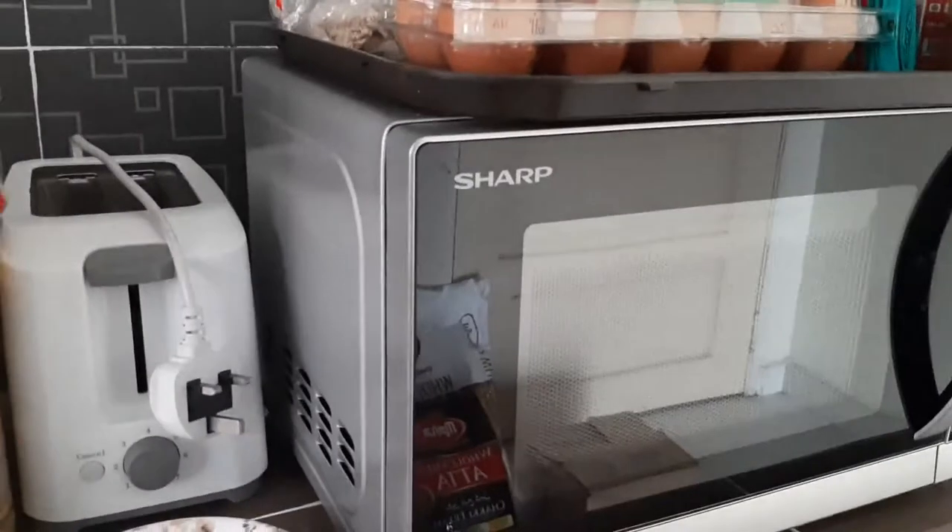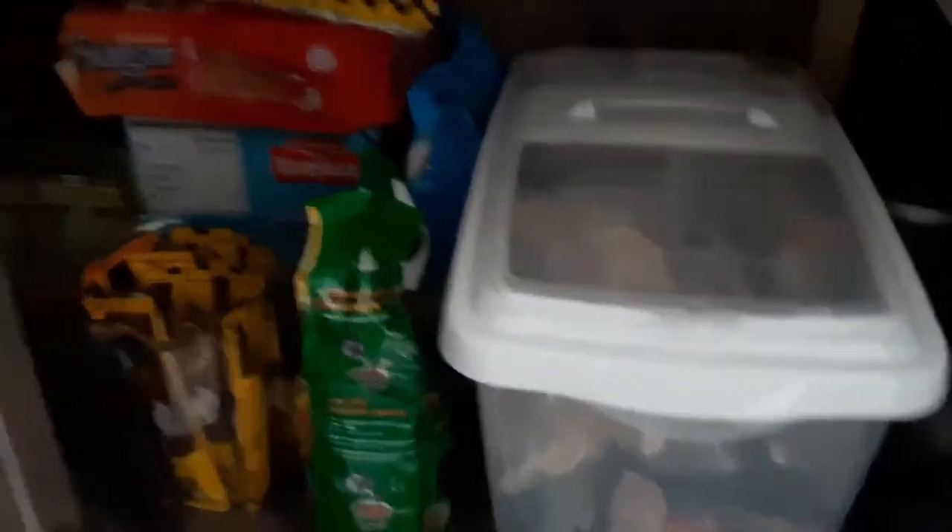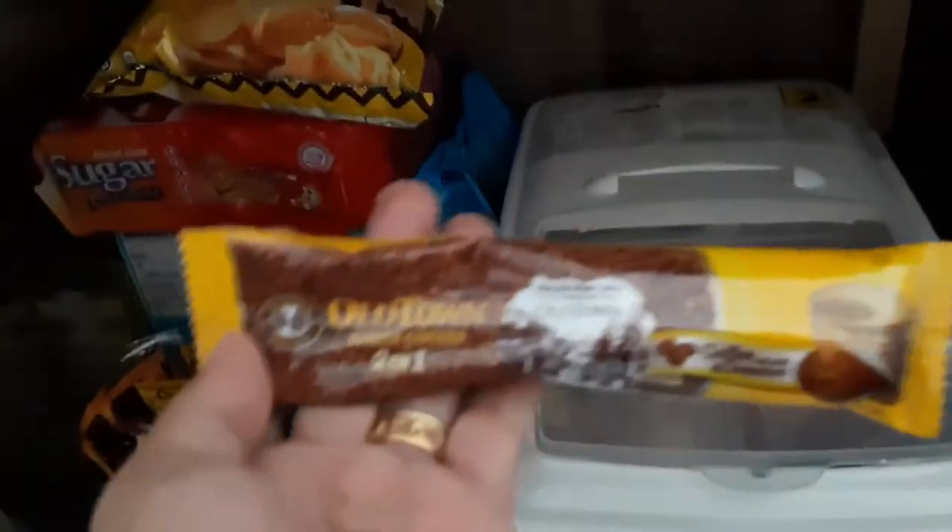This is the oven — our bread toaster. On this side is the coffee. Before, my husband liked this Alicapé Caramel coffee. Now his new favorite is Old Town. And this is where we keep our Maggie!